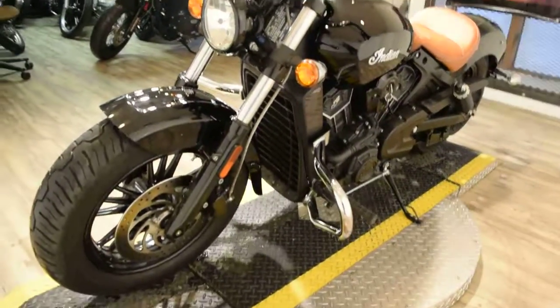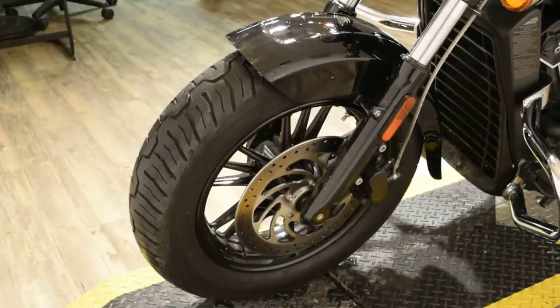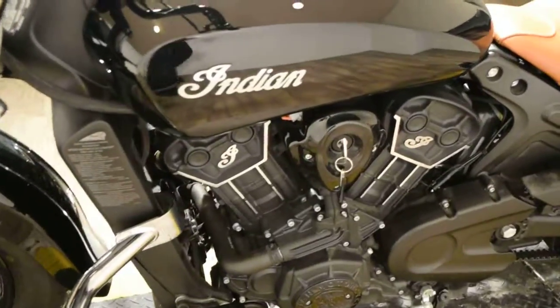We do offer financing — the application is available on our website, it takes about 10 minutes to fill out. If you have any questions on our inventory or if you're interested in this bike, give us a call right away.